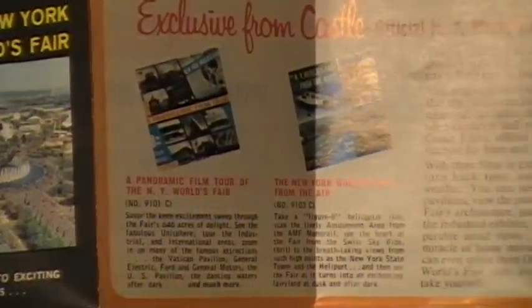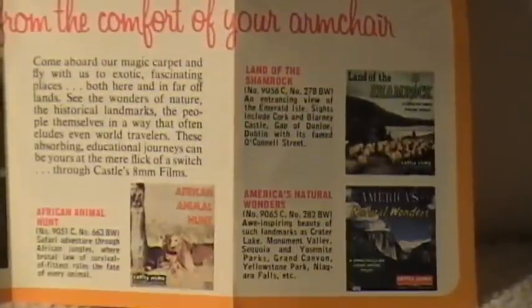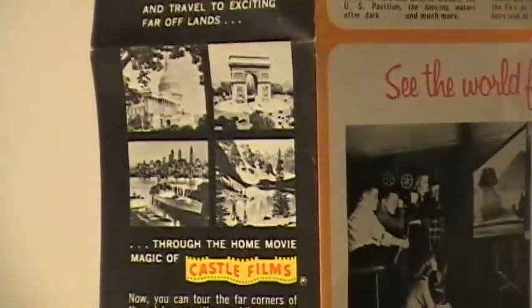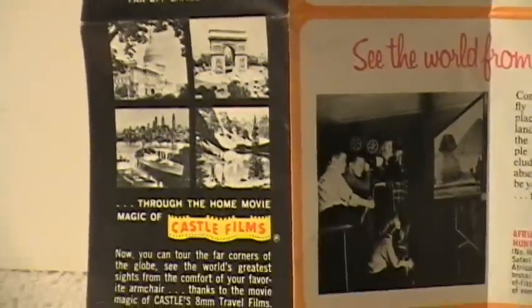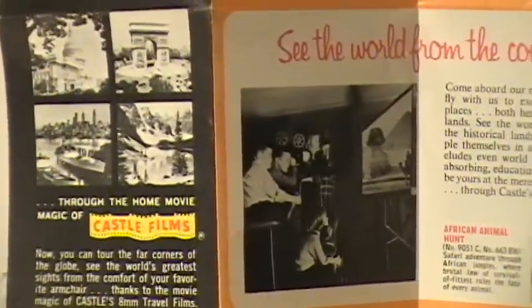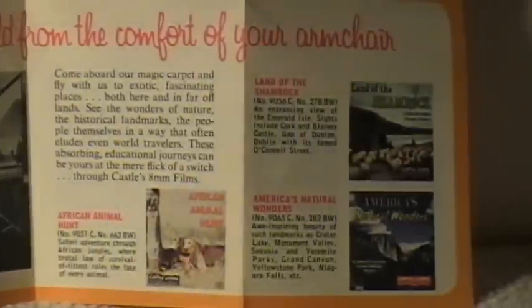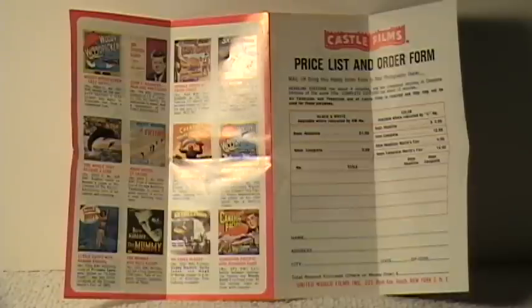It's a little opened up here, and a closer version — I hope you can read that. And the bottom section. Here's the reverse side with an order form on the right side, and on the left side some nice shots of some of the pictures, some of the vintage boxes there. I'll zoom in on this also.